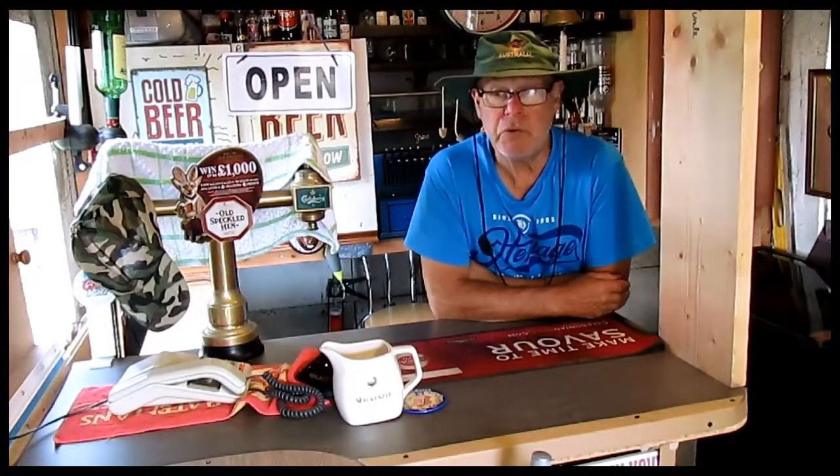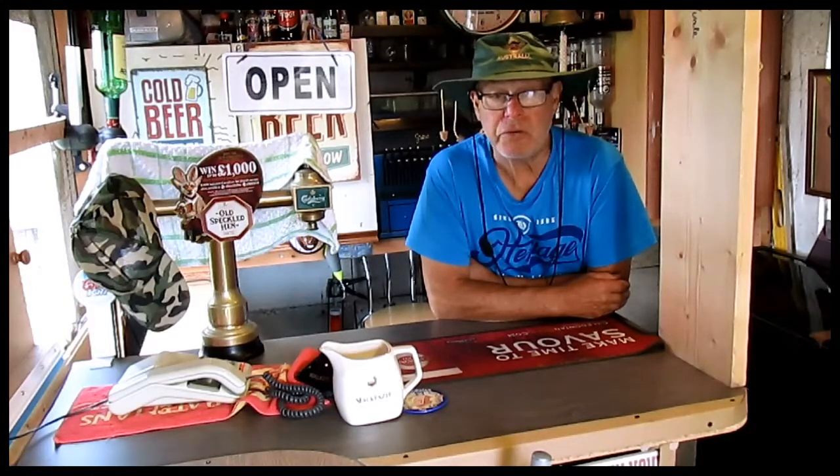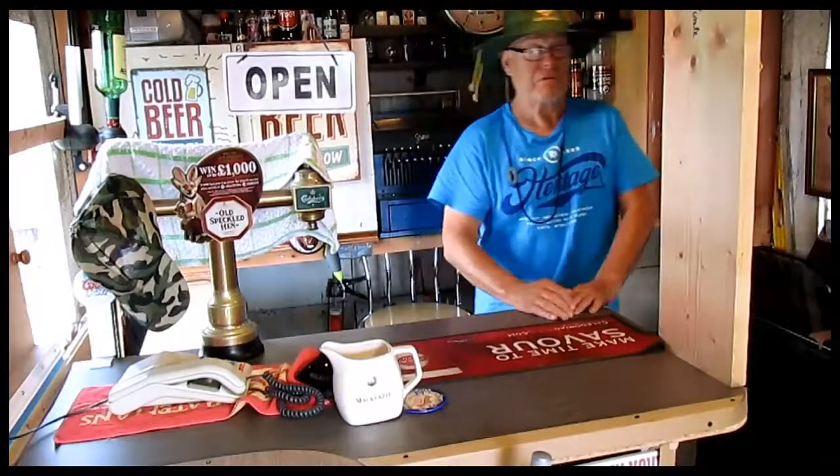Hello everybody and welcome to Tom's Push Out Miles. Today we're going in search of a better place to fish than what I've been going to. So let's get on the bike and see what we can find.